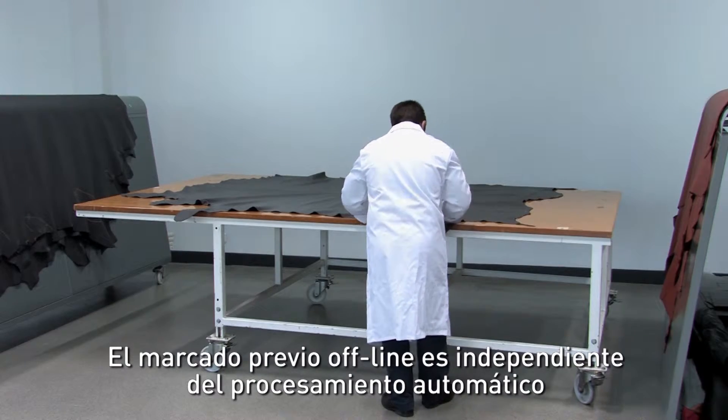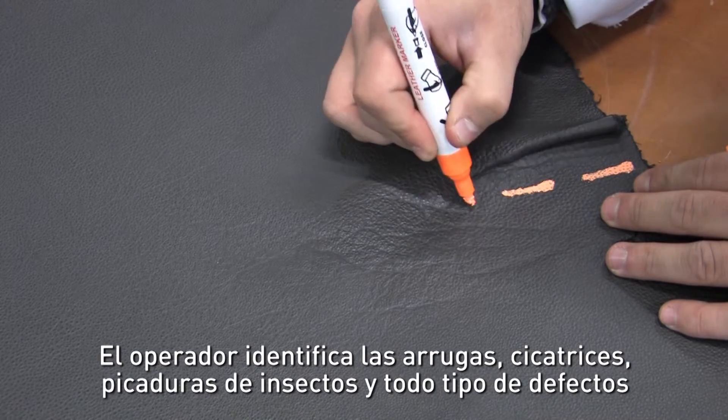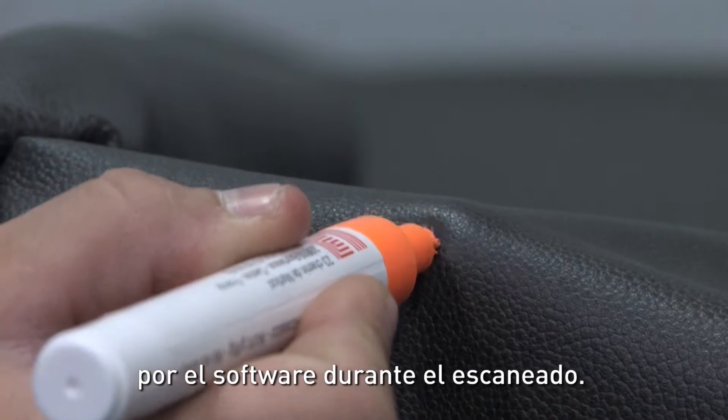Offline pre-marking is separated from the system's continuous automatic processing. Creases, scars, insect bites and all types of defect are identified by the operator using a system of coded signs, which are recognized by the software during height scanning.